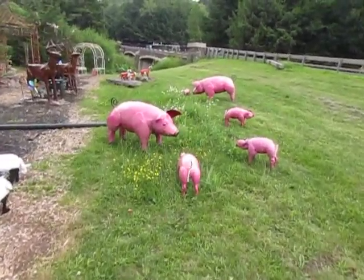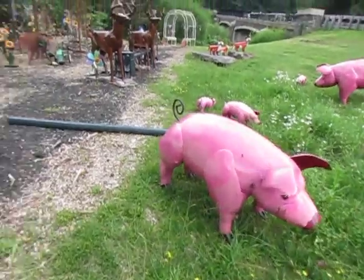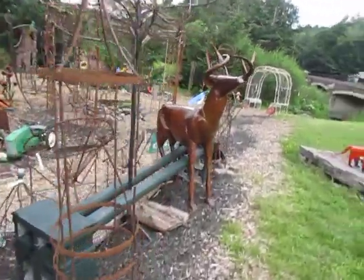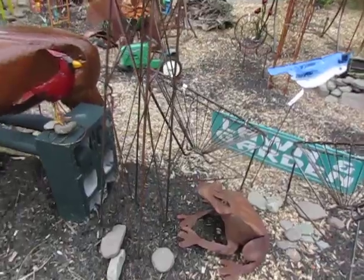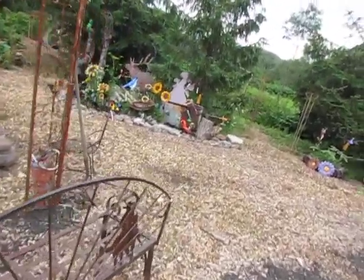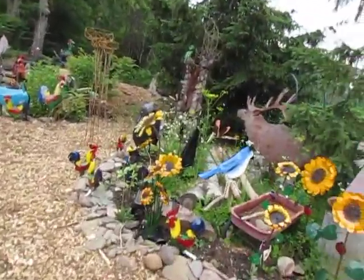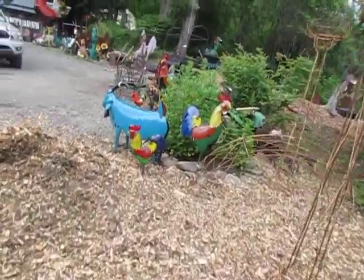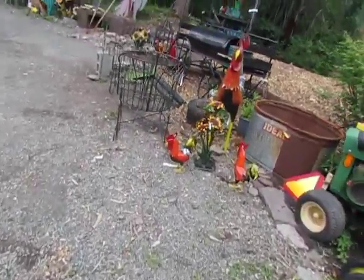We got the goats and we got the pigs. Hey little pigs - these little pigs are a hundred fucking dollars! The foxes. I think I could easily spend about a hundred thousand dollars here. Two hundred and sixty-five dollars for a goat.